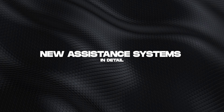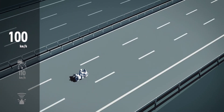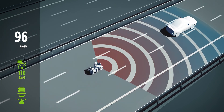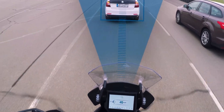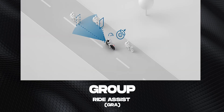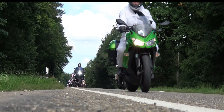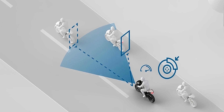The new assistance systems in detail. Adaptive Cruise Control Stop and Go: Group Ride Assist is based on ACC technology and is designed to automatically adjust the distance between motorcycles on group rides, even if the motorcycles are riding in staggered formation. This function is designed to make riding in groups safer, as the system recognizes other motorcycles and adjusts the distance accordingly.